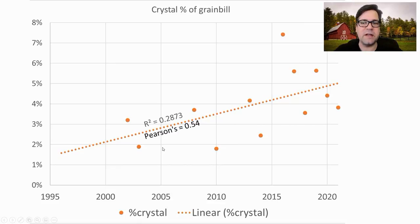We are seeing an increase in the percentage of crystal used over time — somewhere from 1 or 2% to almost double that — typically in the form of carapils or light crystal type malt.